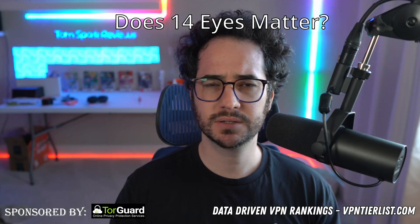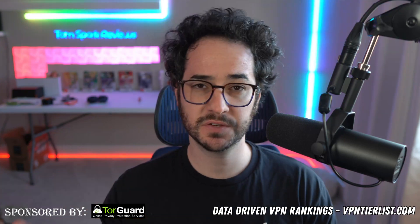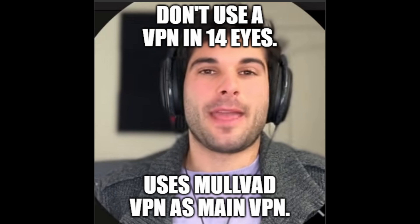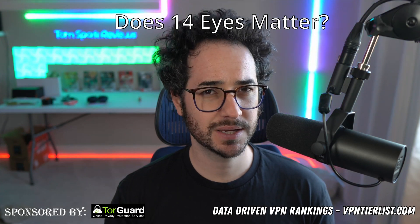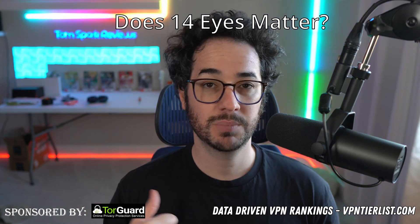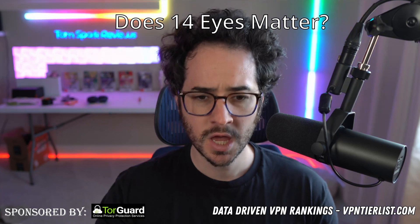Now let me discuss some things NOT to consider. Some YouTubers like Techlore tell you not to use a VPN based in the 5 or 14 Eyes, or specifically say it's a con to be based in the United States. In my opinion, this should not be a deciding factor. I wouldn't use a VPN based in Russia, Iran, China, maybe Australia or Egypt — but if you're using a VPN based in the United States or anywhere in Europe, that's probably fine.